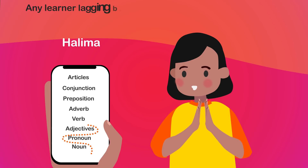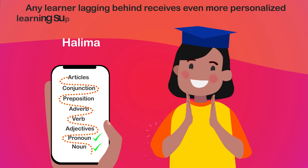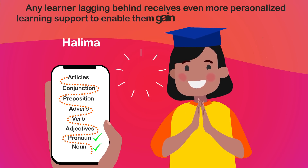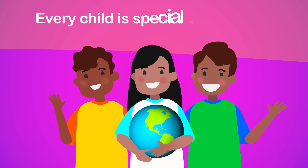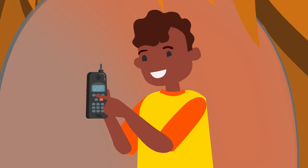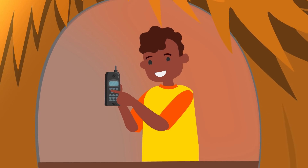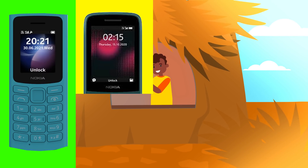Any learner lagging behind receives even more personalized learning support to enable them to gain full mastery of the concept. Every child is special and unique, so also must their learning process be distinctly personalized — with or without the internet — based on the common devices that many students in rural and sub-urban communities have.